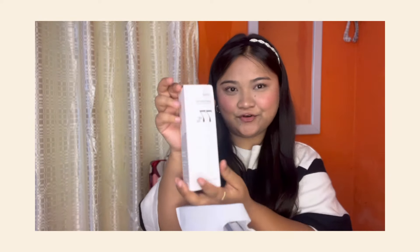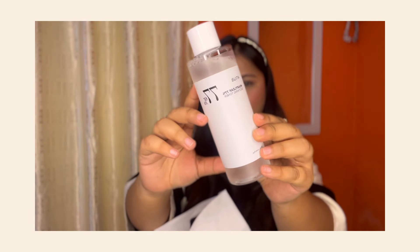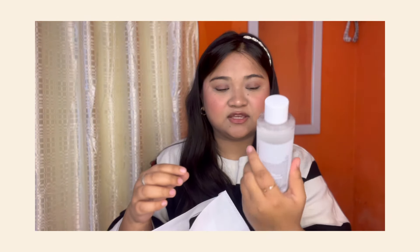First, let's look at the toner — the Anuwa toner. This toner is purchased from Korean skincare. This toner is a TikTok viral product. So the first product is this Anuwa toner.